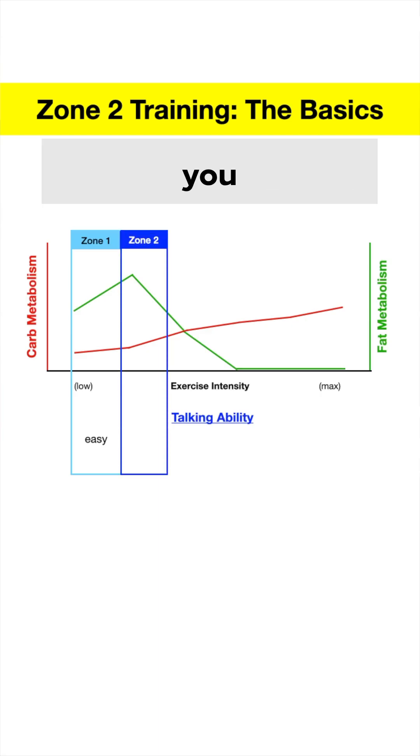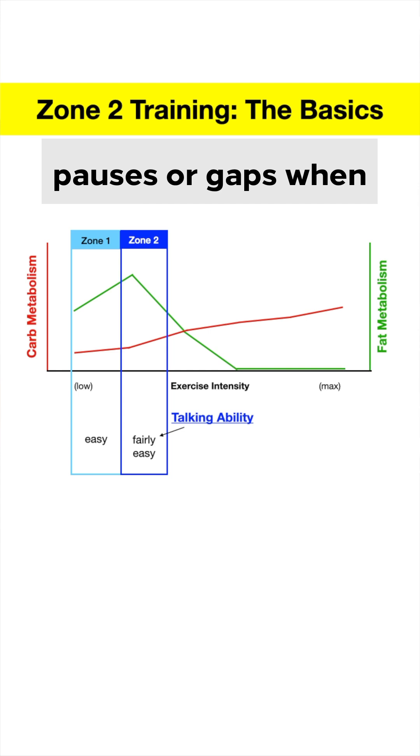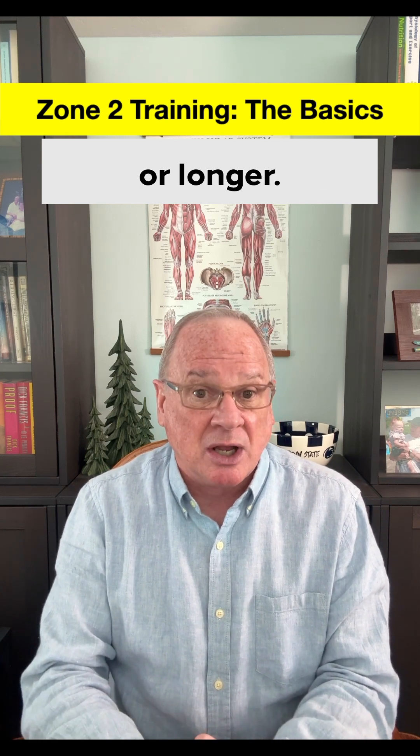Zone 2 is a little more intense where you can still talk, but with a few pauses or gaps when you need to catch your breath. You are now burning a good mix of both fat and carbohydrate in the mitochondria of your slow twitch fibers. Zone 2 is important because you are pushing your mitochondria for an extended period of time, say 30 to 60 minutes or longer.